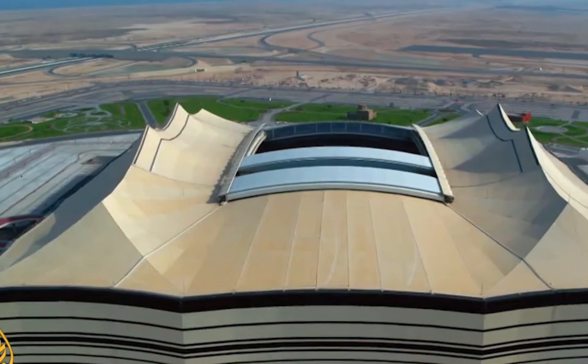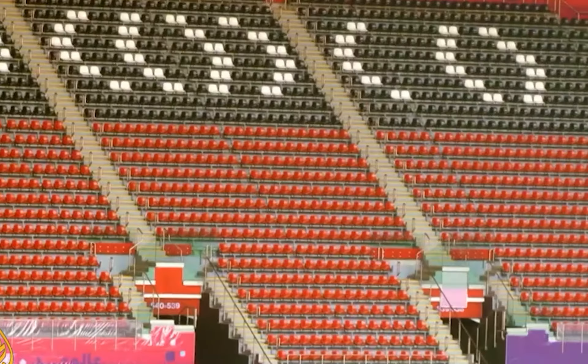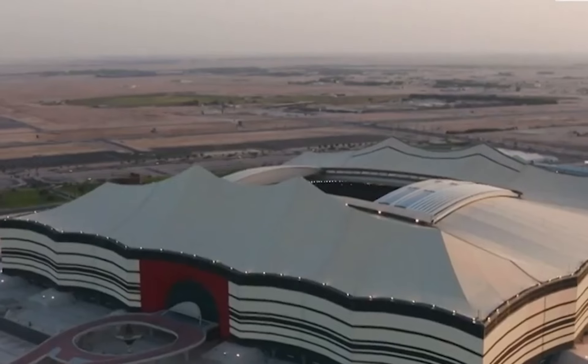Al Bayt Stadium in Qatar is one of seven stadiums being converted for the 2022 FIFA World Cup Qatar and is the second-largest stadium after Lusail Stadium.